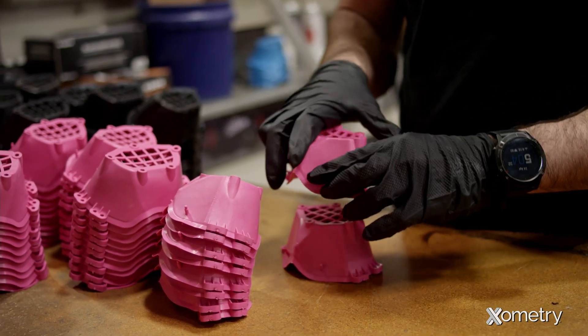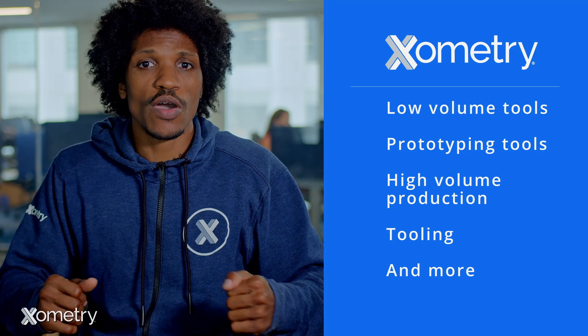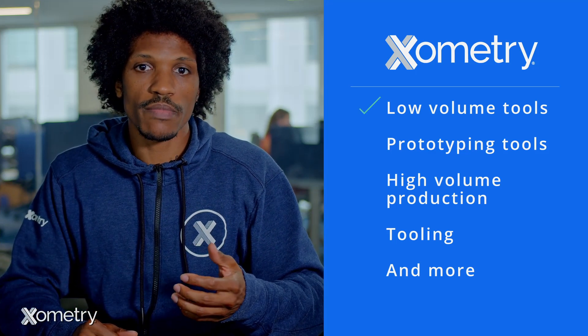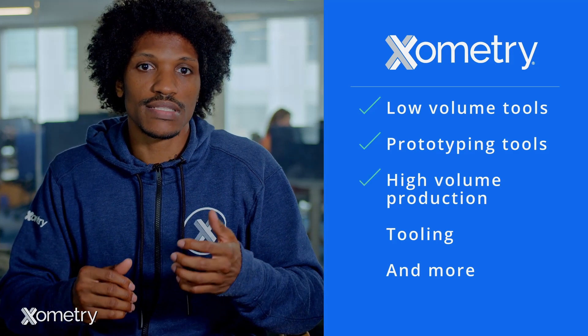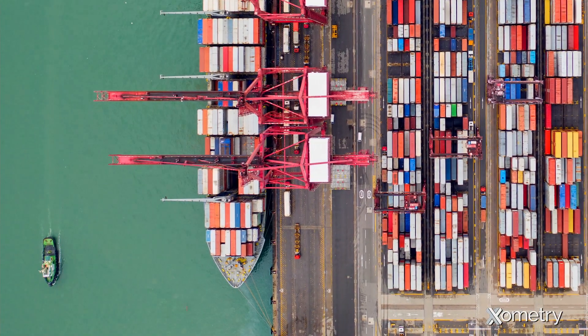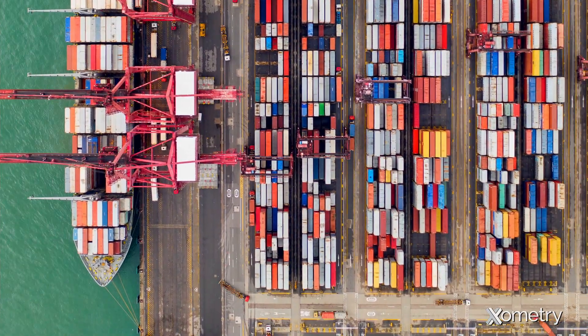At Xometry, we offer a wide array of tooling options, from low-volume and prototyping tools to high-volume class one-on-one production type tooling, and everything in between. Unlike other manufacturers, we can source any commercially available material, so if you request a specific grade of material, we can go out and find it for you. When it comes to injection molding, we can do just about anything.